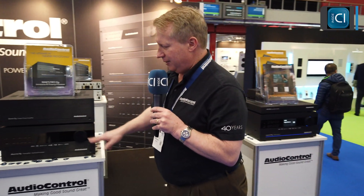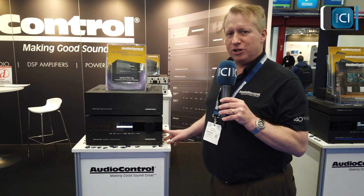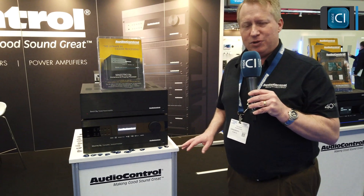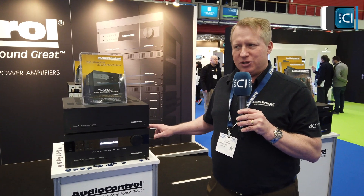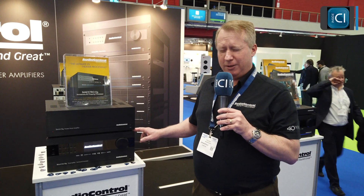The receiver models — there are three models: the XR4, XR6, and XR8 at various power levels and price points. The pre-pro, the X9, which is really our showcase piece, is the first processor out there using the new ESS Sabre 9038 Pro DAC. So for that client that wants high-performance audio but also wants immersive surround sound, this is an ideal capability.